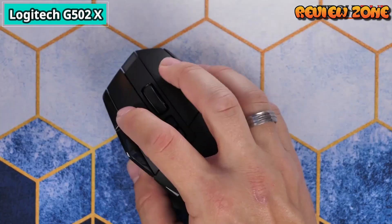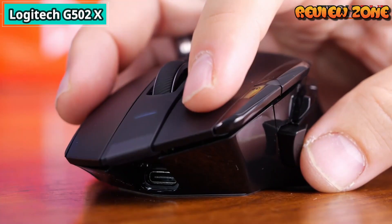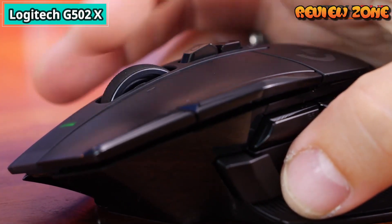Additionally, this mouse is significantly lighter than the previous versions due to a thinner chassis and a lighter scroll wheel, and has improved feet for a better gliding experience.